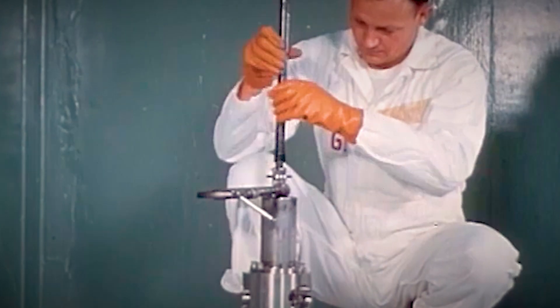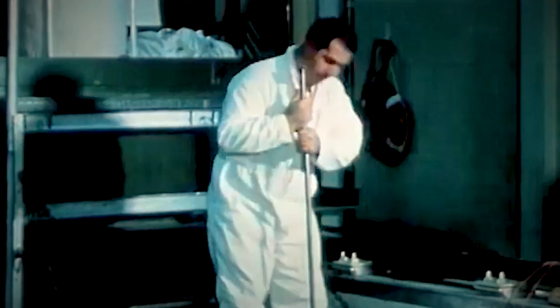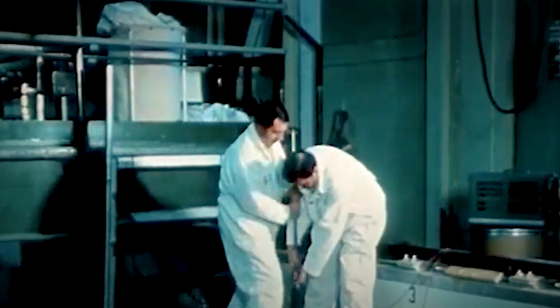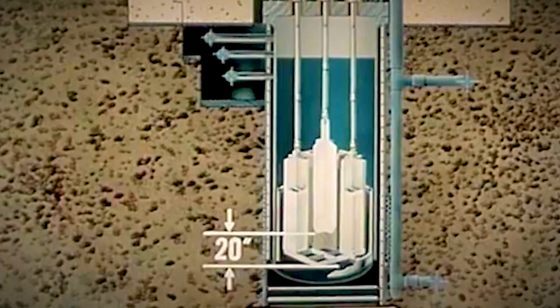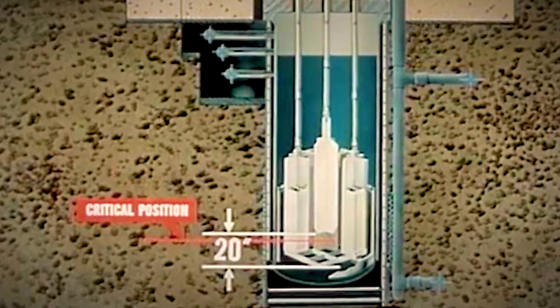The procedure was straightforward: manually withdraw the control rods a few inches to reconnect them to their drive mechanisms. The control rods had a history of becoming stuck. At 9:01 p.m., one of the operators pulled the central control rod too far — this time it was fatal. The central control blade was lifted approximately 20 inches, three to four inches above its critical position of 16 to 17 inches.